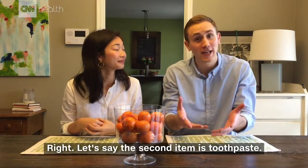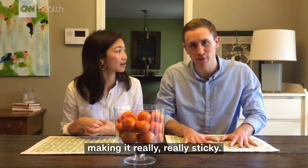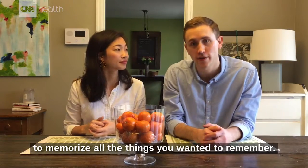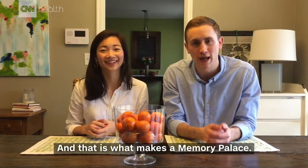Let's say the second item is toothpaste. You can come next to this placemat mentally and imagine someone has squeezed out toothpaste all over it, making it really, really sticky. And you can just continue down the line like that to memorize all the things you wanted to remember. These visual and spatial connections really make those memories stick — and that is what makes a memory palace.